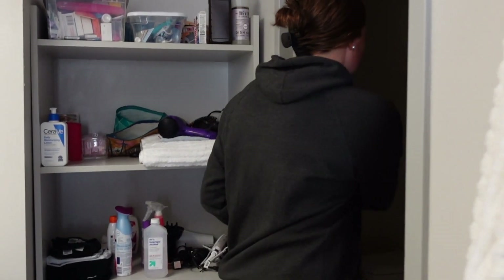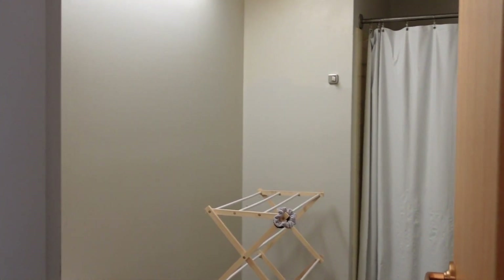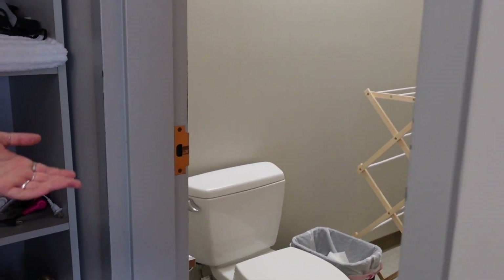In here is where the shower is. We brought a drying rack just to hang our clothes if we don't want to put them in the dryer. It's really nice to have your own private bathroom. It comes with everything you need — tons of outlets and things like that. Definitely a plus.